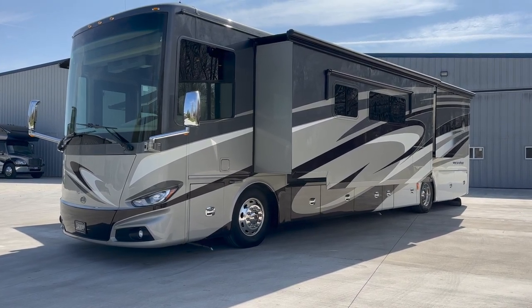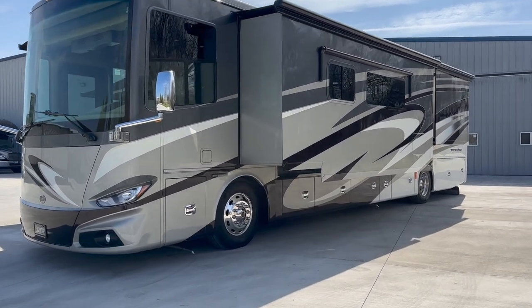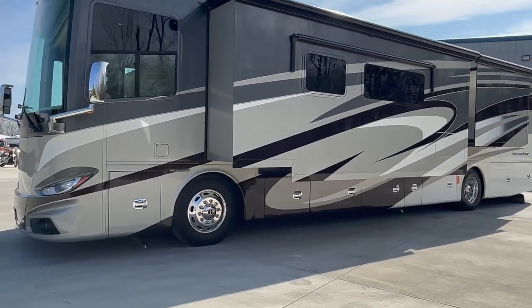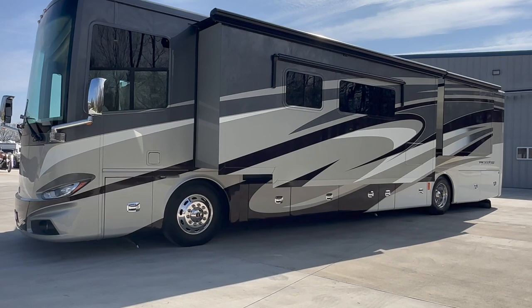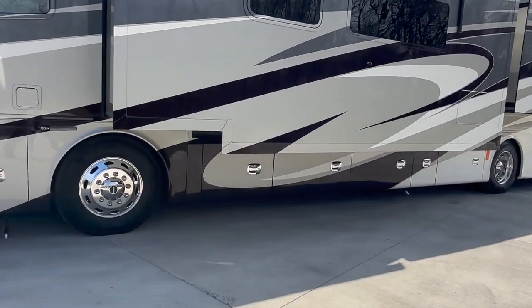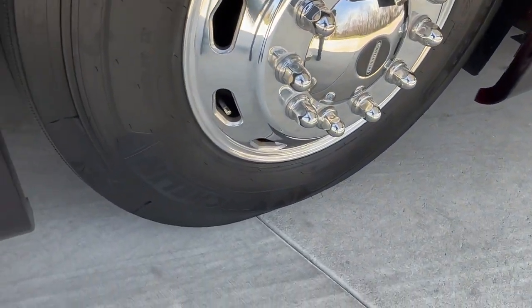It's got 2,008 miles — just rolled over. It had 1,800 miles when we picked it up. Business owner from Indiana owned it, bought it brand new, kept it inside. Again, loaded, loaded, loaded. Michelin tires look brand new on the coach.